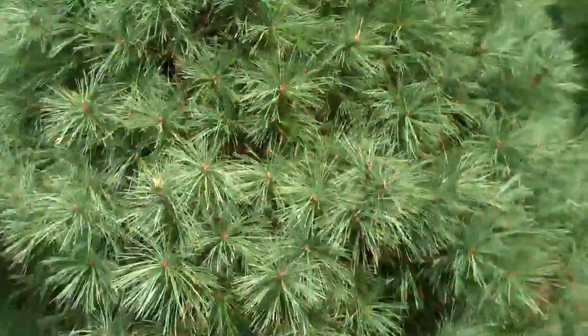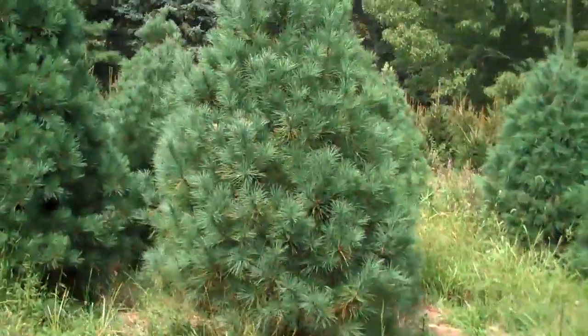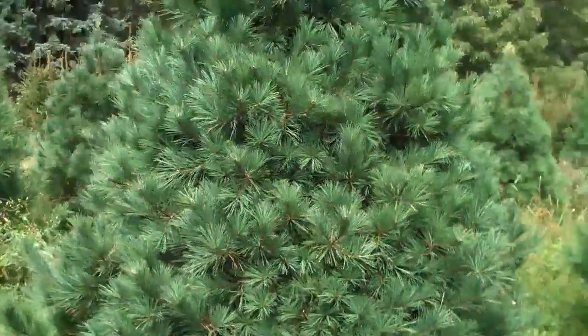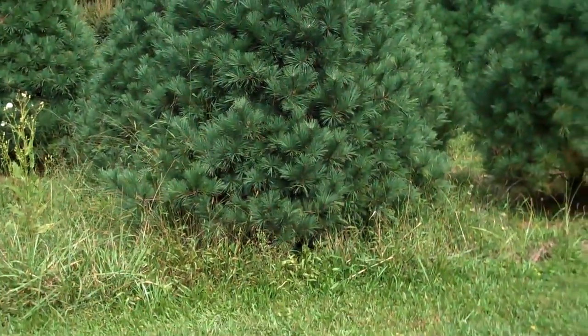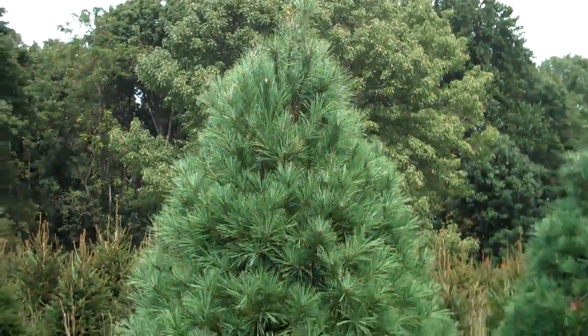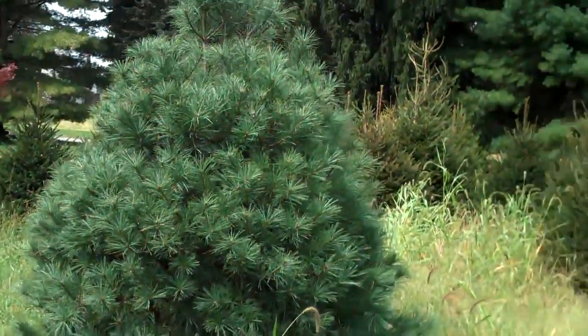Creates a nice privacy windbreak for your property. Prices are very competitive and we will come out and put however many Eastern White Pines you need at your property, whether it be the property line or if you like some shade in your property.